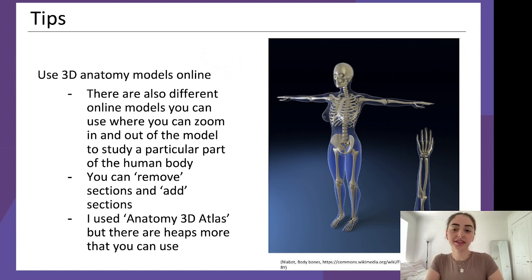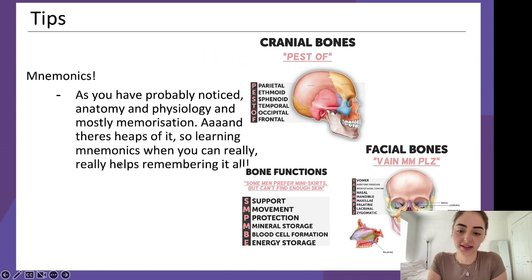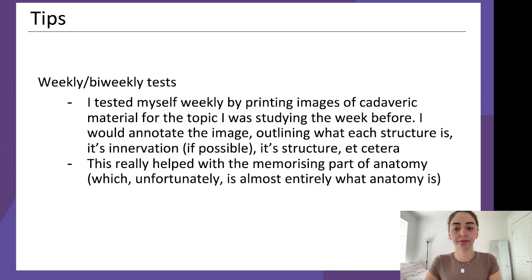Hopefully your uni will give you access to a 3D model app — mine gave me Anatomy 3D Atlas. Mnemonics will be a godsend in anatomy because it's mostly memorization. For example, PEST OF for the cranial bones: Parietal, Ethmoid, Sphenoid, Temporal, Occipital, Frontal. And 'Some Men Prefer Miniskirts But Can't Find Enough Skin' for the facial bones. No matter what you're studying, someone has made a mnemonic for it — just search 'nervous system mnemonics' and you'll find them.